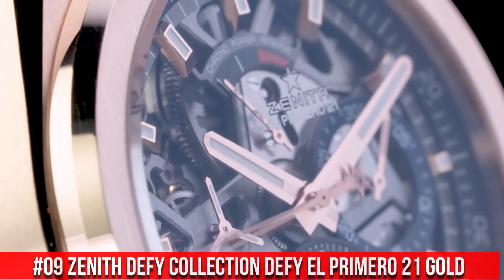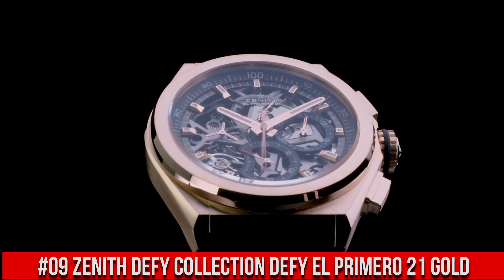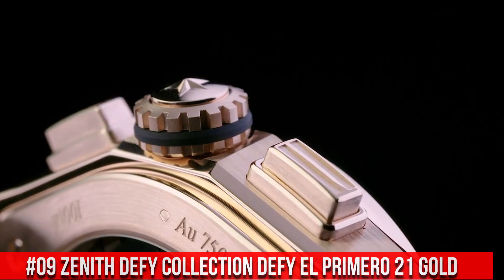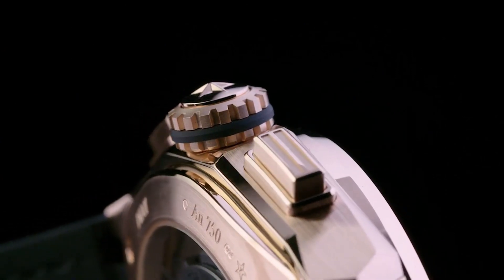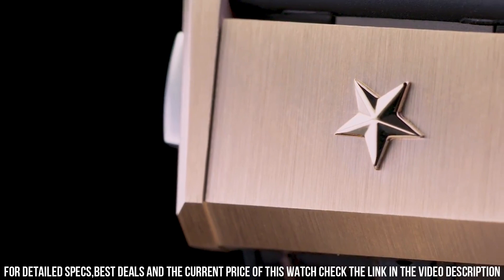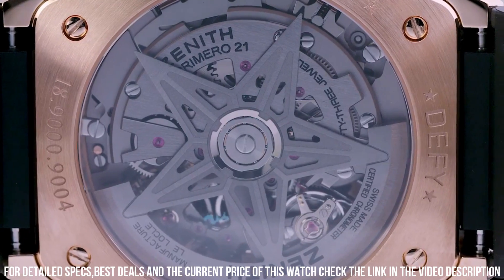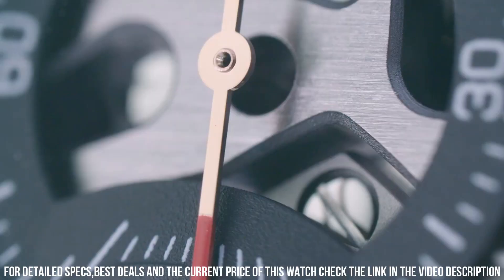Number 9: Zenith Defy Collection, Defy El Primero 21 Gold. Great piece, incredibly affordable and just love this brand. Item shape: round. Dial window material type: anti-reflective sapphire. Display type: analog. Push button clasp. Case material: titanium. Case diameter: 41mm.